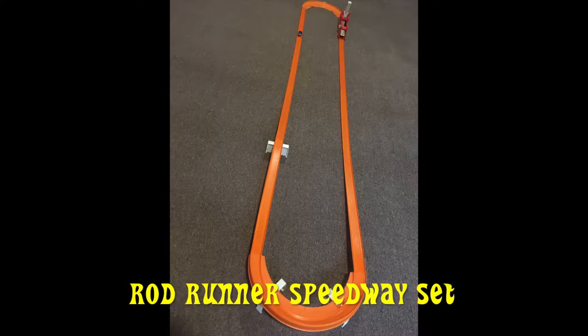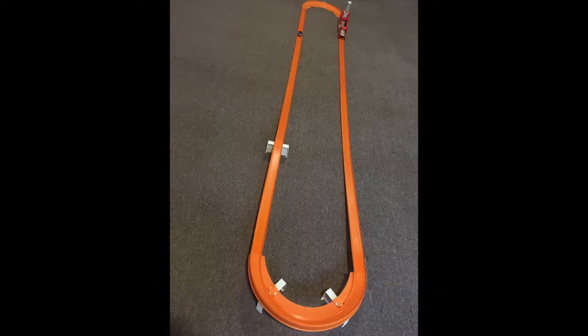This one has the Rod Runner Hand Shift Power Booster, three trestles, 16 feet of hot strip track, two full curves, and eight joiners. All right, let's race.